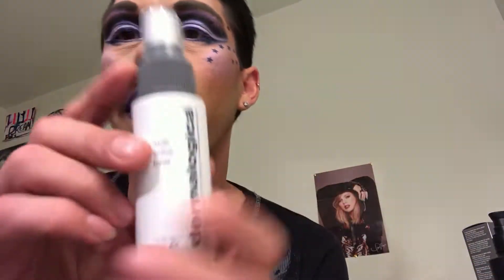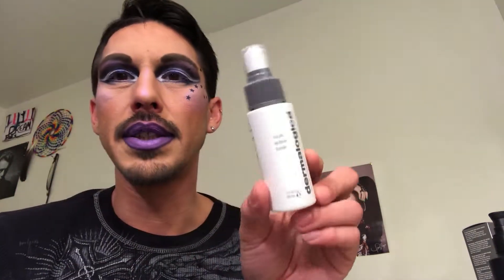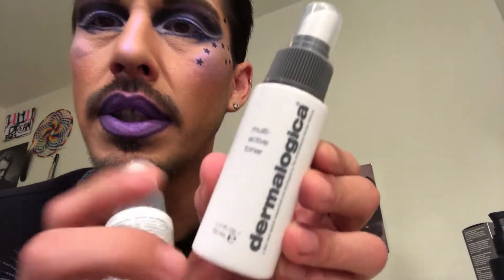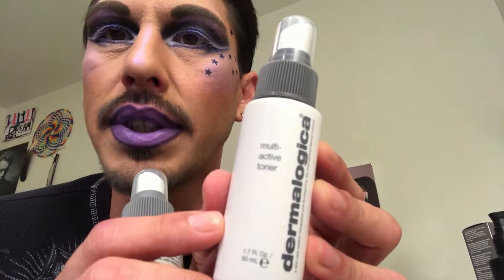After I cleanse with that, I use this multi-active toner — this is my empty but I also have a new one I purchased. It was only $12 and it's a little bit smaller, coming in 1.7 fluid ounces, but it does last a long time — just about one spritz on each side of the face.